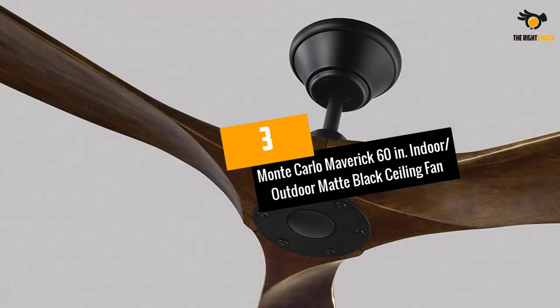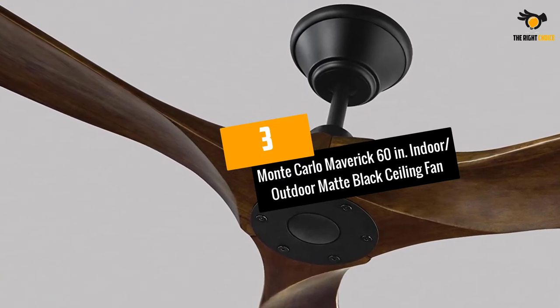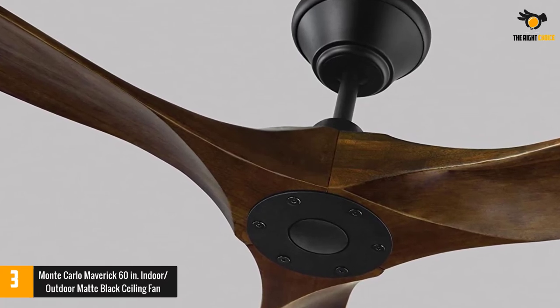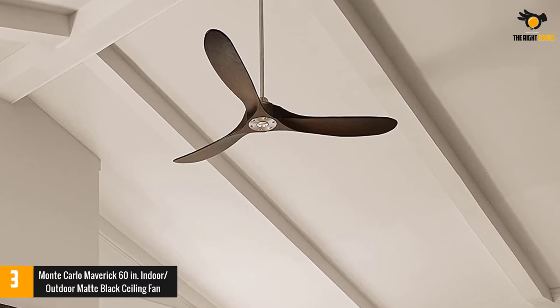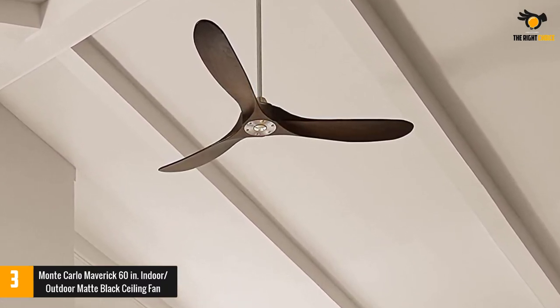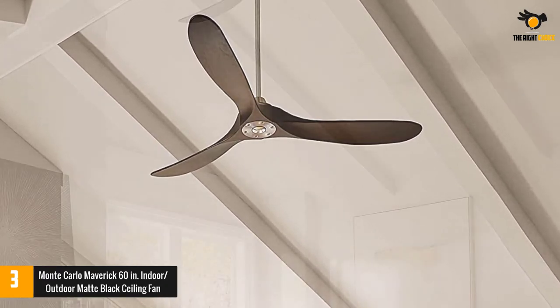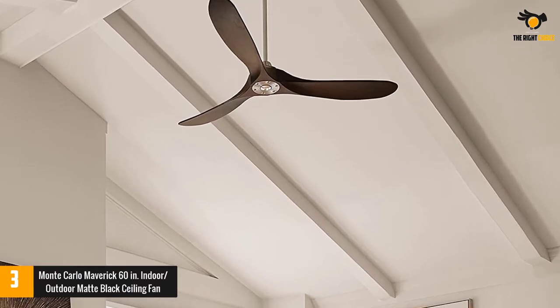At number 3: the Monte Carlo Maverick 60-inch indoor-outdoor matte black ceiling fan. The Monte Carlo Maverick is extremely energy-efficient, and also visually appealing and versatile. It has a contemporary yet elegant design, featuring rounded hand-carved wood blades that are available in a number of colors and finishes to accent any room. From living areas to bedrooms, there are several sizes to choose among.